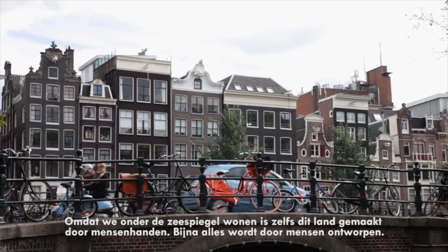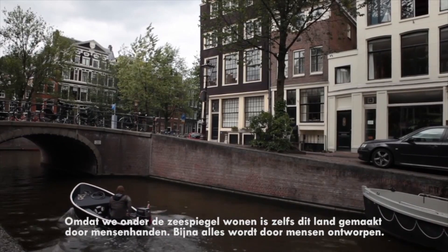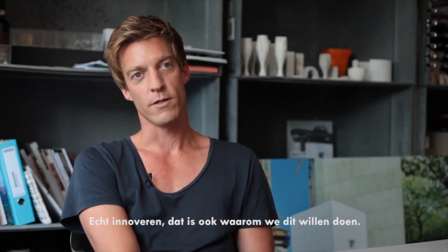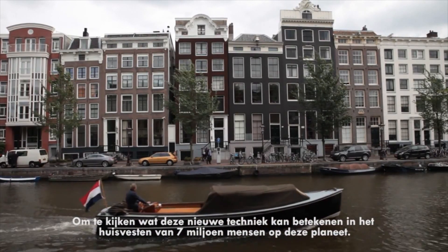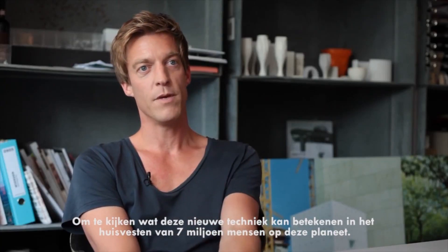We made this whole country — because it's underwater, below sea level — so everything is made here. And that's also why we want to do this: to actually see what this technique can mean for housing 7 billion people on the planet.